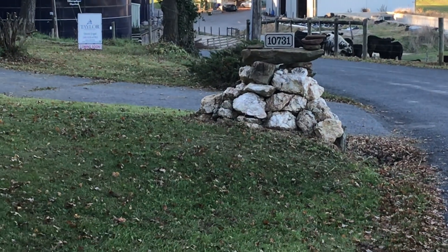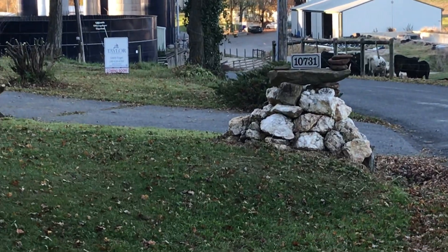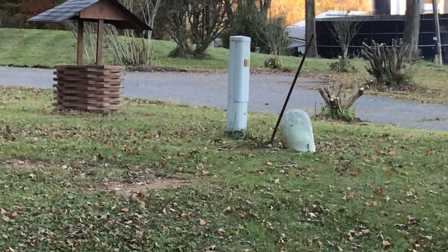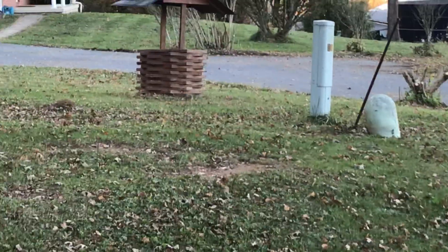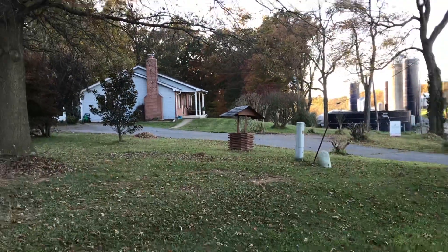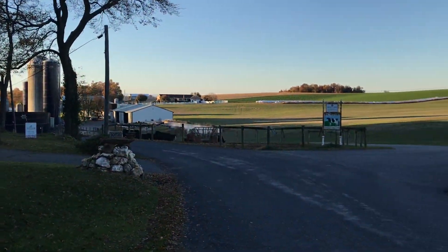10-731 Cook Brothers Road in Ijamsville is for sale. This is a 2.31 acre property. As you can see, it's set on this hill overlooking this beautiful farm.